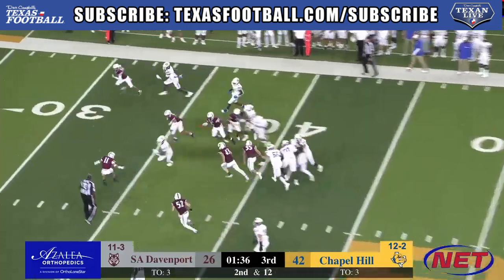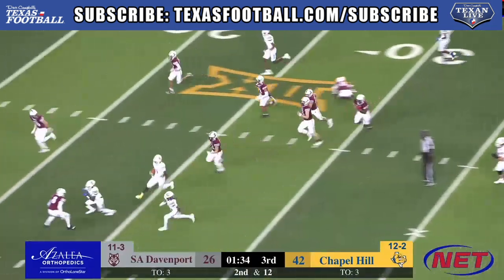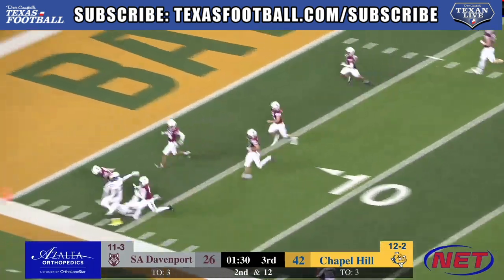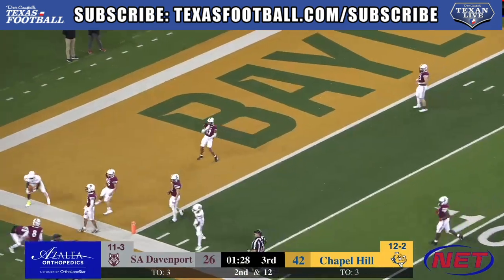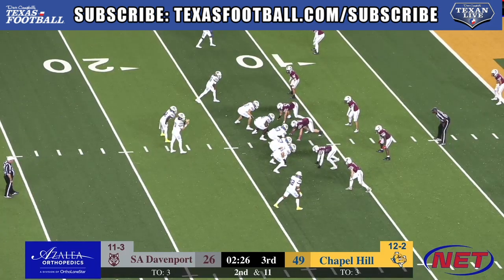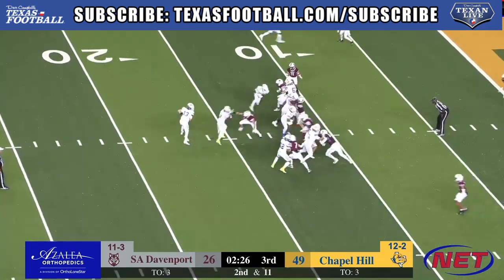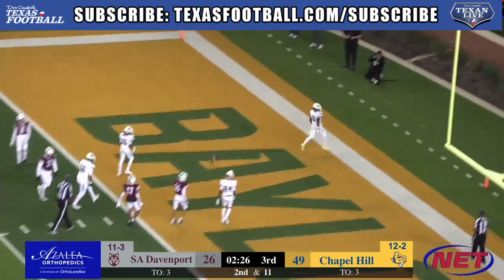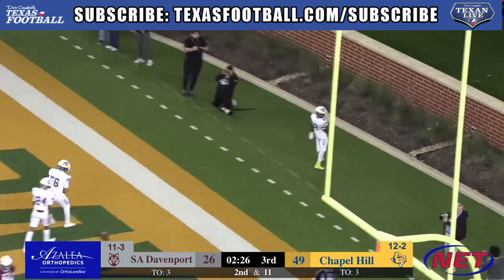Brisbane is going to follow Stewart's block, goes around — he's got a lot of green grass. Cuts it back left up the middle. He's going to take it outside, Brisbane across the 10, looking to dive for the end zone. In McLean Stadium, Chapel Hill's side is on their feet. Cook up the middle — Jabo Cook! Touchdown Chapel Hill! Jabo Cook, 11 yard touchdown run.